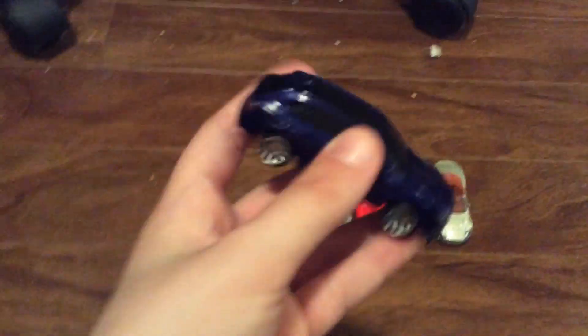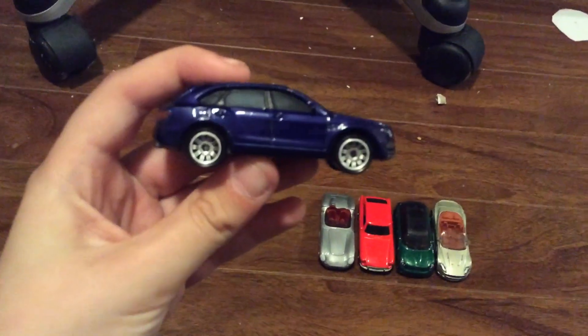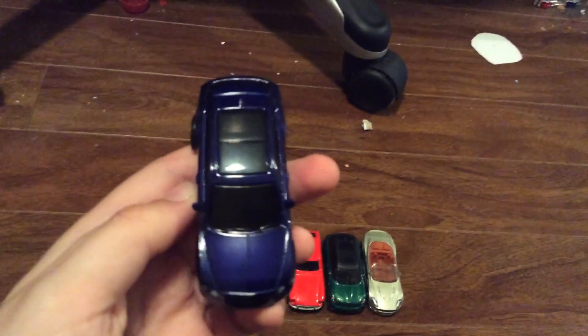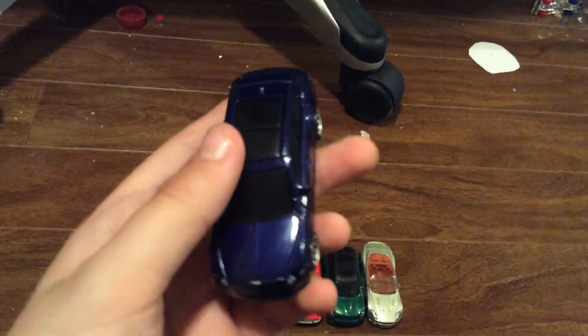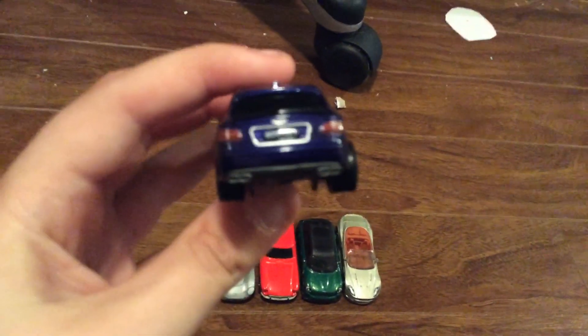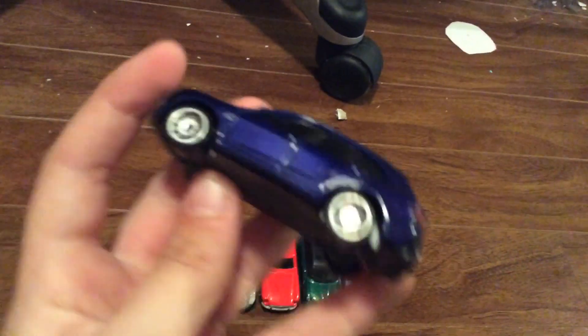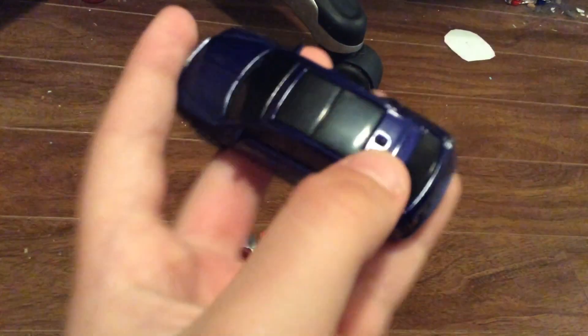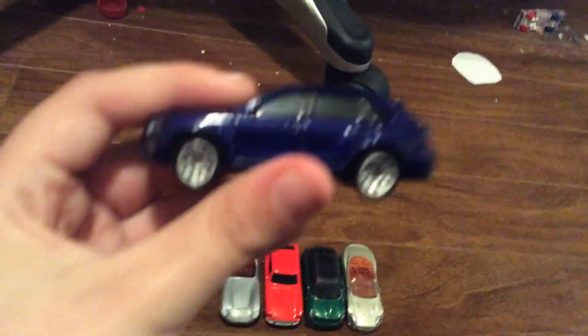So the first one is the 2018 Bentley Bentayga in a nice purplish-blue color, which looks really, really beautiful. It's sort of like a royal blue. And it's got some chrome wheels with the nice, Bentley luxurious-looking detailing. Gray base, chrome wheels. It's a really beautiful-looking car. I like it. It's like a big sunroof there with the little antenna thing. Bentley Bentayga is pretty interesting.